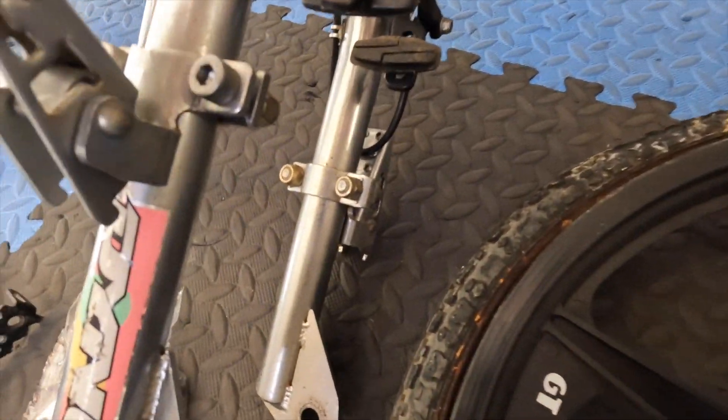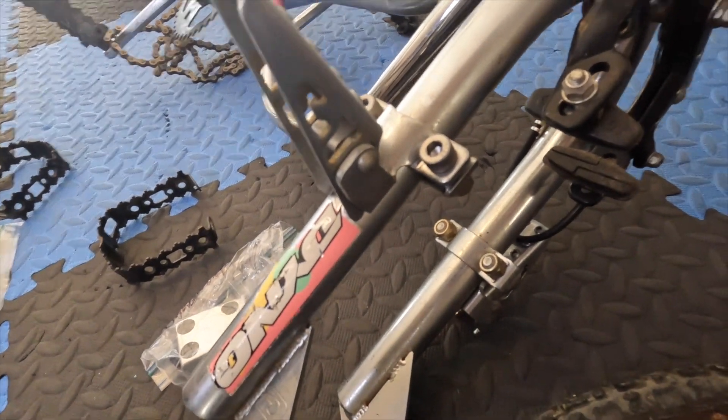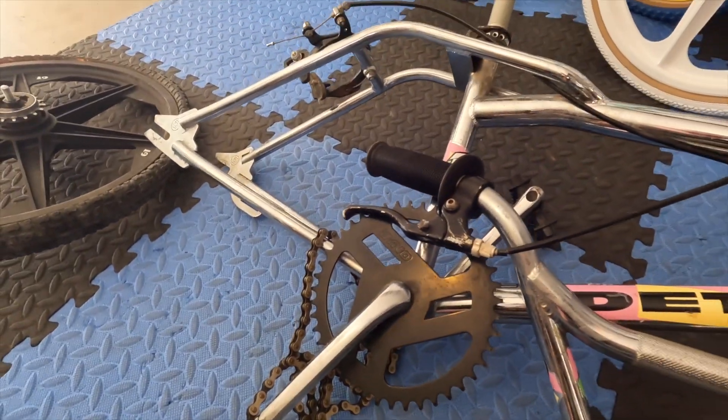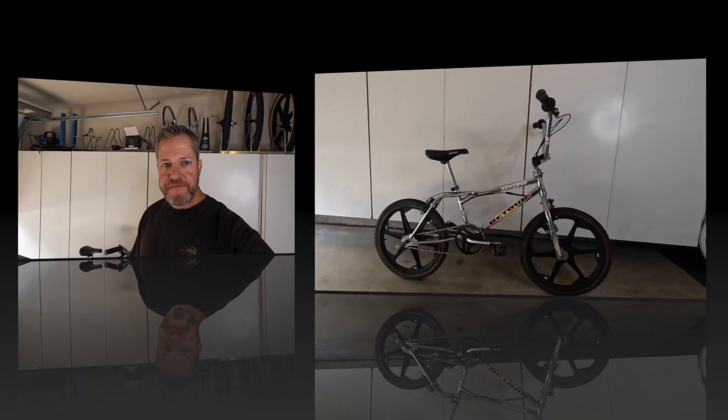Here's what's cool — actual GT fork standers, second gen, and the original rear pegs, which is super cool. But you can see I've got my work cut out for me. I want this to be the brother to my chrome and black component '87 GT Performer, and then I'm going to add this bike to my collection. I might just leave it alone and not try to do a restoration — it goes against everything I like to do, but it's really cool to have such an original bike.